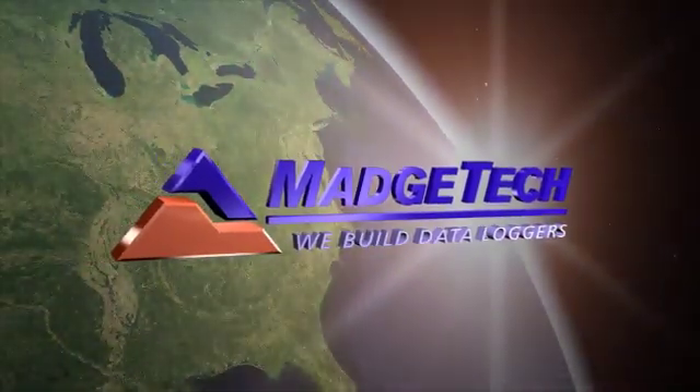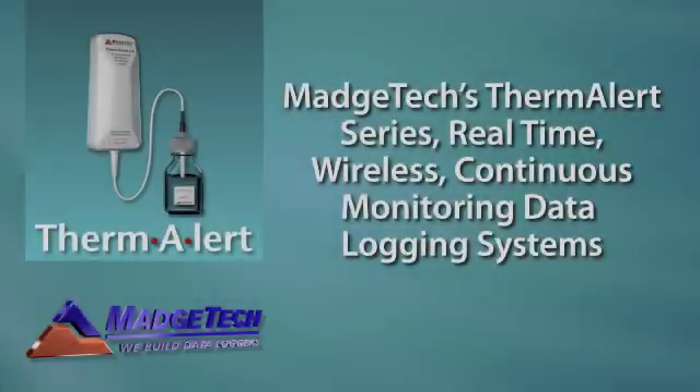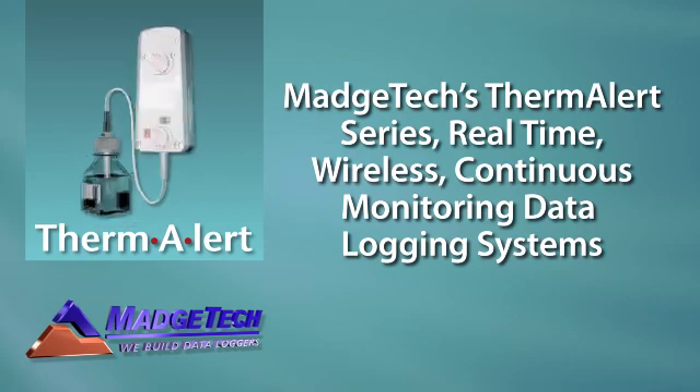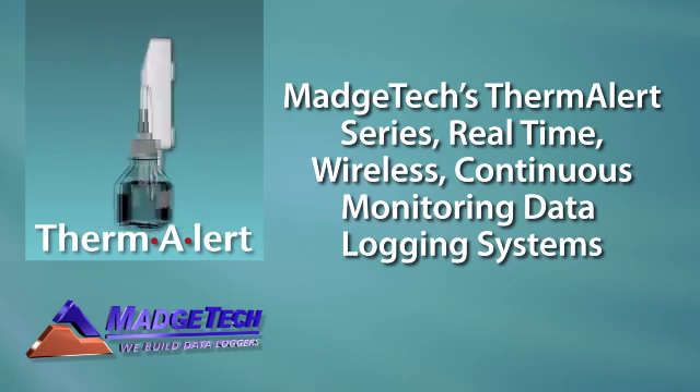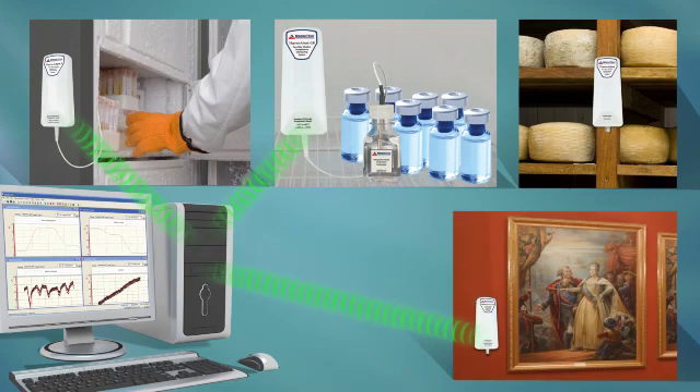MAGTEC: measuring and recording real data around the world and beyond. MAGTEC's Thermalert series — real-time wireless continuous monitoring data logging systems. The Thermalert series creates a new standard in wireless data logging, designed and engineered specifically for monitoring.